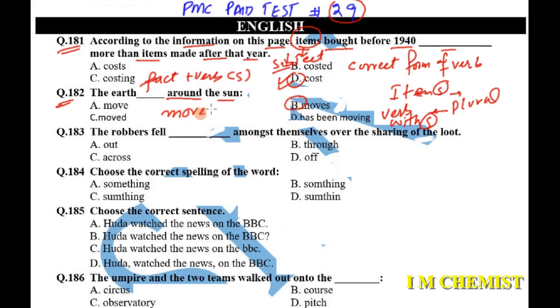Question number 183 says: 'The robbers fell dash amongst them and served over the sharing of the loot.' The robbers had a quarrel over sharing the loot. The correct answer is option A: 'fallout'. Fallout means to have a disagreement or quarrel.